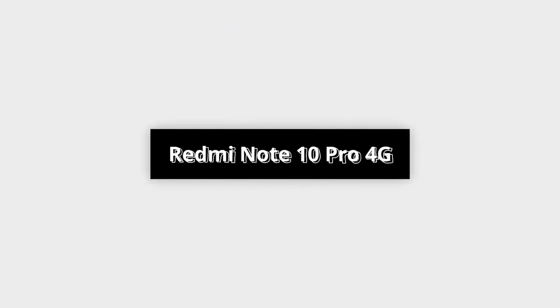The Redmi Note 10 Pro 4G will have a Snapdragon 750G processor. Because this is not a 5G variant, you get a slightly older processor, but the 750G is a little over-tuned and overclocked, so gaming will be better. There will be no problem in mid-to-high-level gaming, and no stutters in day-to-day usage. The display is 6.7 inches — it could be AMOLED with a high refresh rate or LCD with a high refresh rate. The charging speed and battery will be the same as the base model, and you will also have dual-firing speakers.